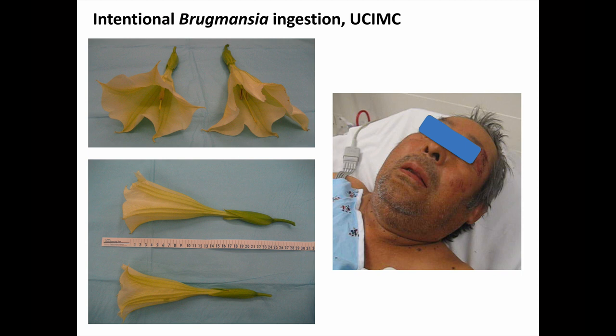Here, however, is a more concerning case of Brugmansia poisoning that I saw in 2009. This man had altered mental status after eating some flowers, which the family gave to the paramedics to bring in with the patient. I can try to verbally describe what an anticholinergic delirium looks like, but it's probably much more effective to show it instead.